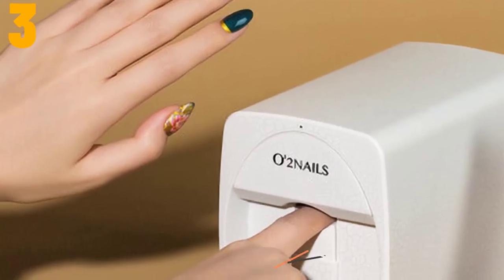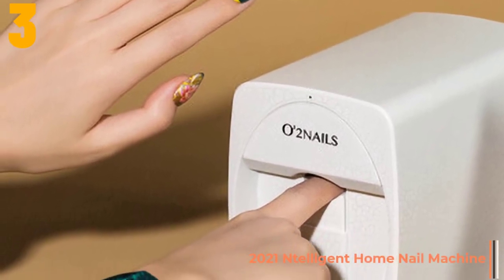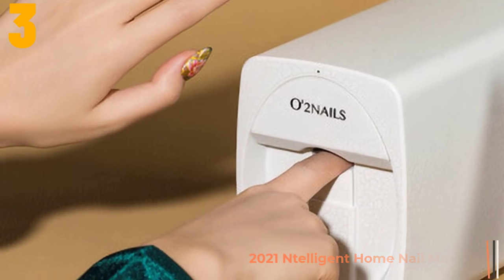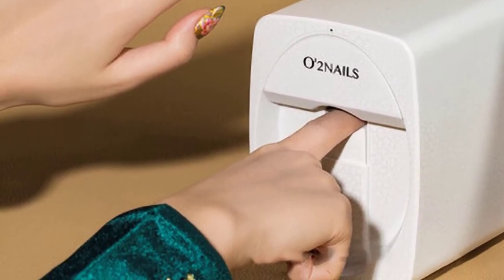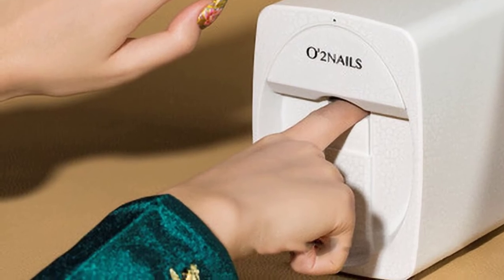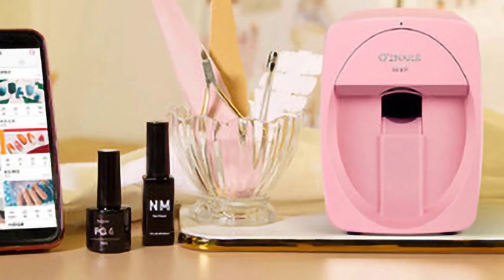As item number 3, we've selected the Intelligent Home Nail Machine. Specifications: Commodity Quality Certification: SEI. Origin: CN. Model number: 0603167. Material: plastic. Item type: nail art equipment.